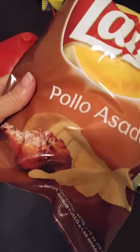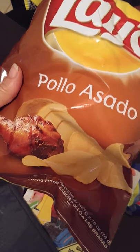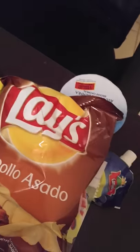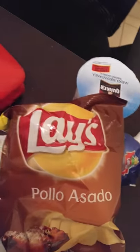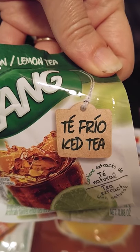Speaking of health, we have chips — foglio asado, so fried chicken chips. And more Tang, this time we have te frio. You can read what that is — there you go. So far we have quite the collection.